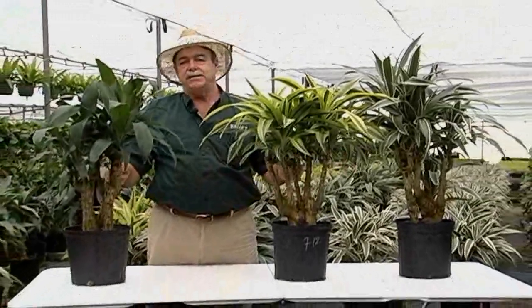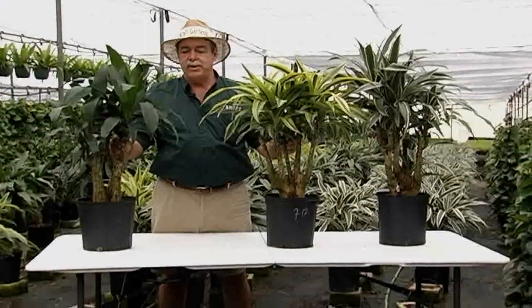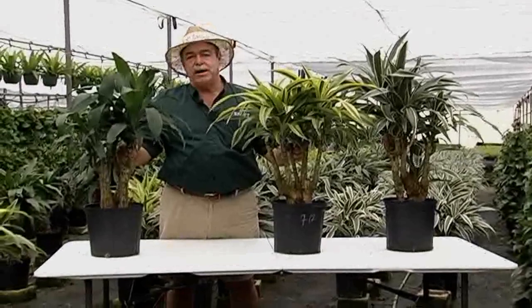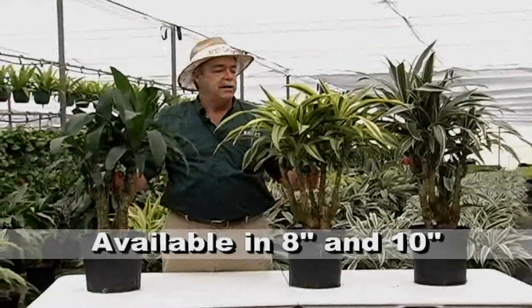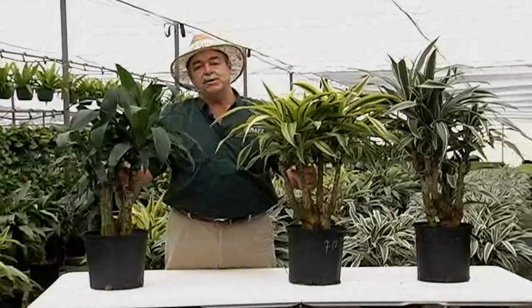It has a nice trunk and you're getting away from that typical three per pot Janet Craig or Warnakai type look. We have a nice structured product that really is appealing to a lot of people. Imagine these in some nice iron pots or some tall ASI type containers — they make just outstanding products, and they're economical because they're repurposed.